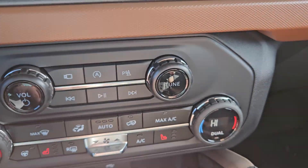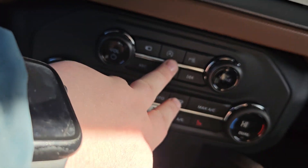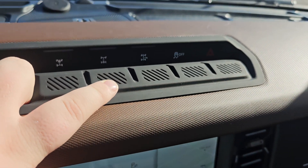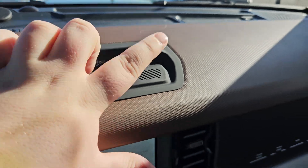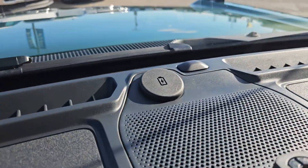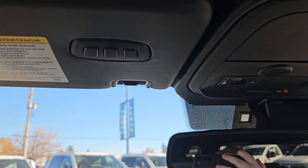You have your volume, tune, and 360-degree view of the vehicle, auto stop-start and park sensing. We have our front locking differential, rear locking differential, trailer turn assist, traction control, and hazards. And we do get a nice Bang & Olufsen sound system with this vehicle, two USB-Cs up top, and we do get a garage door transmitter.